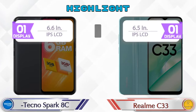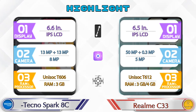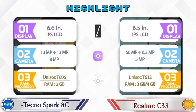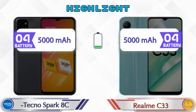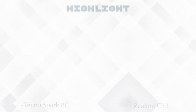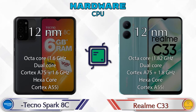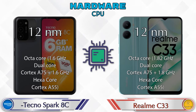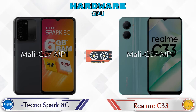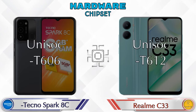Now let's talk about the highlights of both phones, then we are going to do a deep comparison. First, let's talk about the most important part — hardware. First of all, let's see the details about the CPU. Both phones have the same GPU, which is Mali-G57.